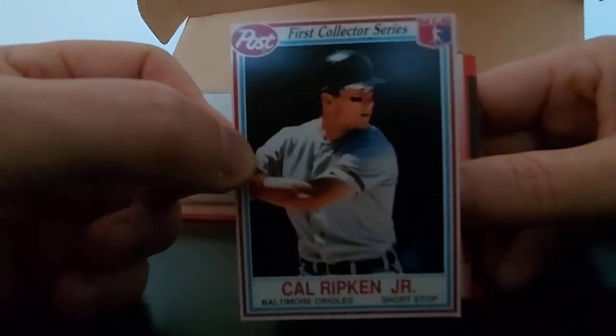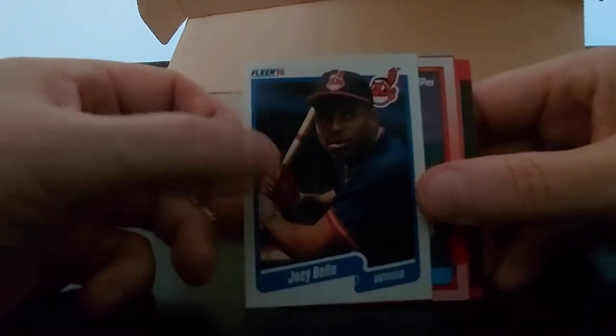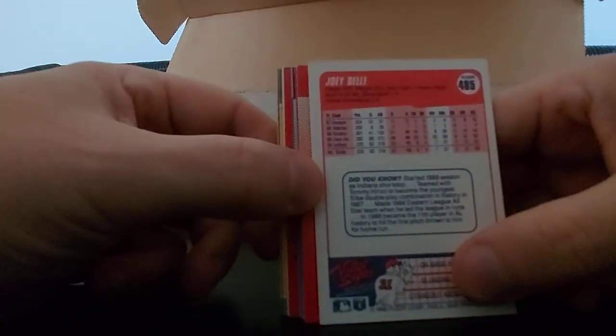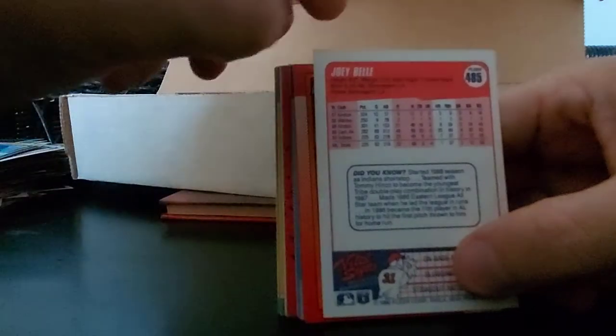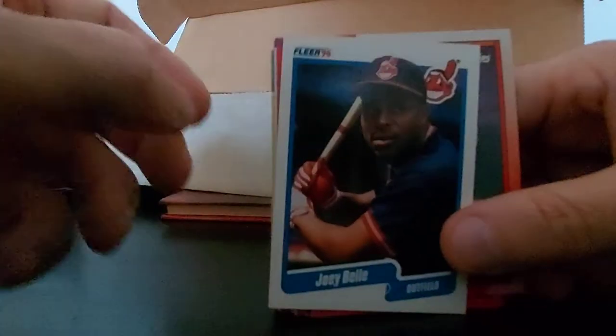Let me know in the comment section if you guys know. Joey Bell - the hot-tempered Joey Bell, great hitter. This is rookie or not, I'm not sure. Started the season at shortstop - never knew that. 6'2" shortstop back in 1988, interesting. Check that one out - Fleer 90 Joey Bell.